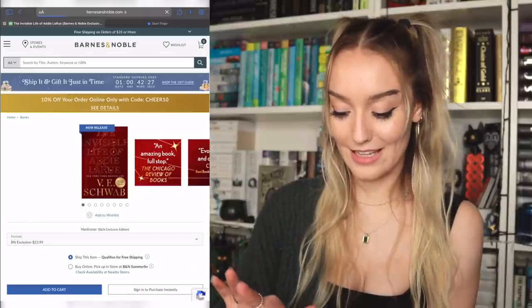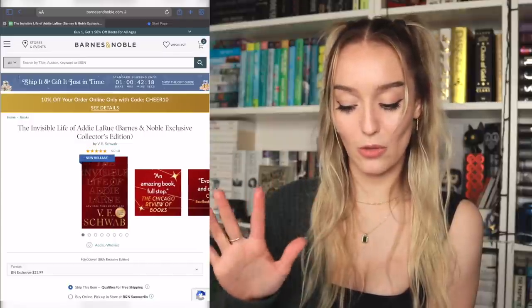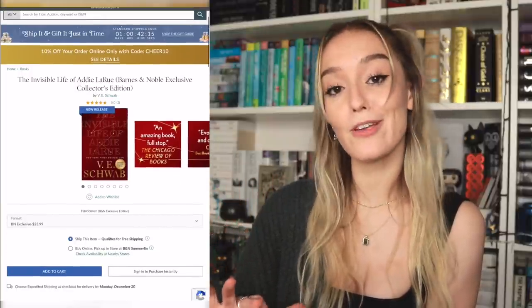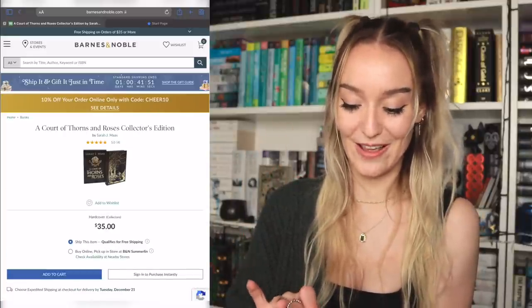It actually did pop up with some special editions that the reader in your life might enjoy. Go through their books — if you know what they've enjoyed, it's always worth checking for a special or collector's edition version. The Invisible Life of Addie LaRue is a very popular book that a lot of people enjoyed, and it's just a special pretty version that maybe they wouldn't buy for themselves but would still really enjoy — $23.99 with the Barnes & Noble discount. You can always do buy online and pick up in-store if there's a discount online.